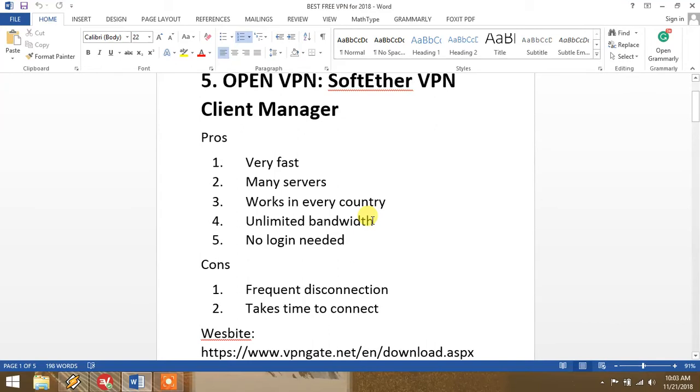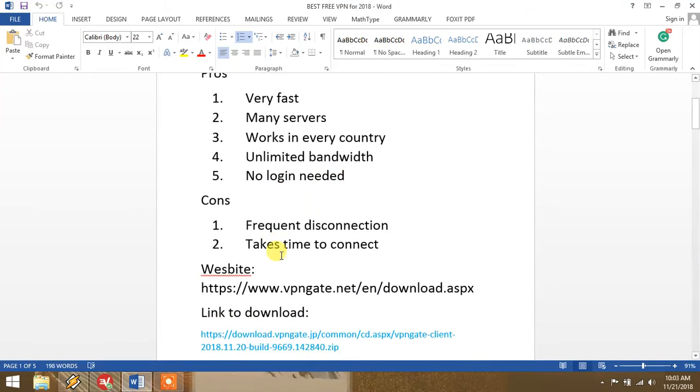It is very fast, it has many servers, and it works in almost every country. It offers unlimited bandwidth and you don't need to make a login or sign up. However, if you're living in a country like China you may face some problems like frequent disconnection, and sometimes it takes a long time to connect.